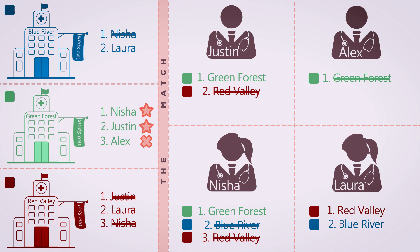Finally, Laura has chosen Red Valley as her top choice. Red Valley ranked Laura second. Because they have one spot available, and Justin has already been matched to Green Forest, Laura will match at Red Valley. In this example, we saw that Justin and Nisha matched at Green Forest, and that Laura matched at Red Valley.